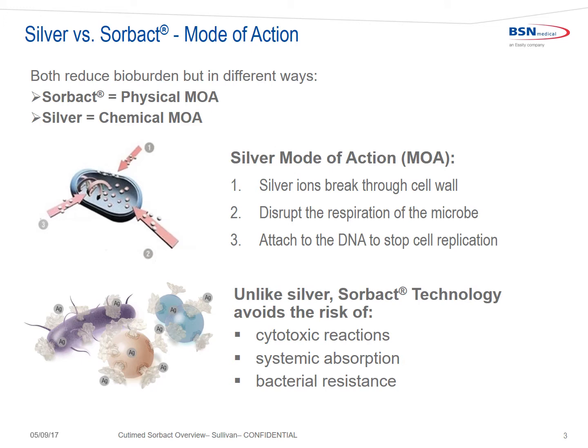Unlike silver, Sorbact uses a physical mode of action to physically bind with the cell wall of bacteria and does not break down the cell wall. As a result, there is no endotoxin release and bacterial debris is not left in the wound, which would prolong the inflammatory process. Because it's not a chemical agent, it avoids the risk of cytotoxic reactions, systemic absorption, and bacterial resistance.